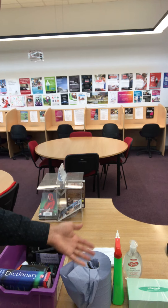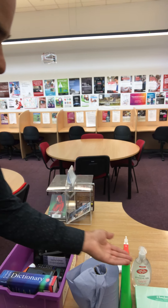Every classroom and the study centre has cleaning materials so you can clean down keyboards and things. There is hand sanitiser as you enter the building, as mentioned earlier, but also in every room. These extra precautions hopefully mean that when you return in the autumn, we can keep you as safe as possible and make sure you can resume your learning.